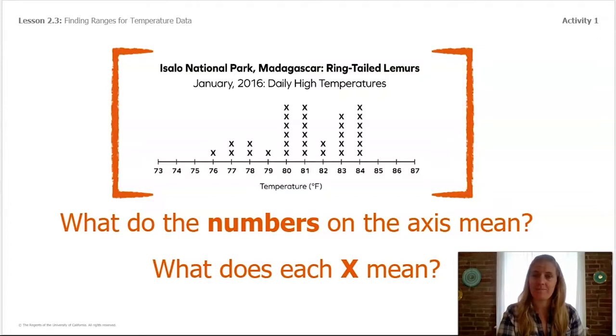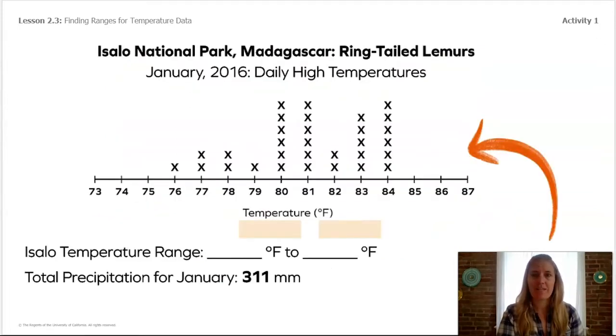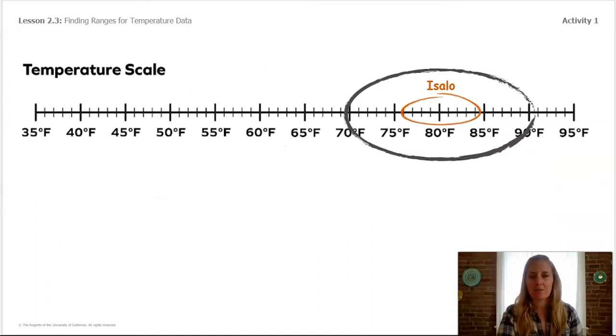Let's use this line plot to find the range of temperatures in Isalo National Park where the ring-tailed lemurs live. What do you notice about the highest and lowest numbers? Could you give us the range? Once you think you have the right range, I'll show you how to add it to a temperature scale so we can compare each place. Isalo only falls between 76 and 84 on the scale, so I drew an orange circle there.